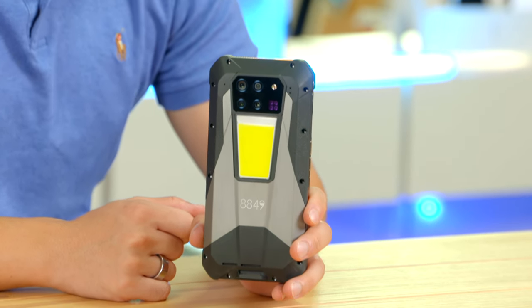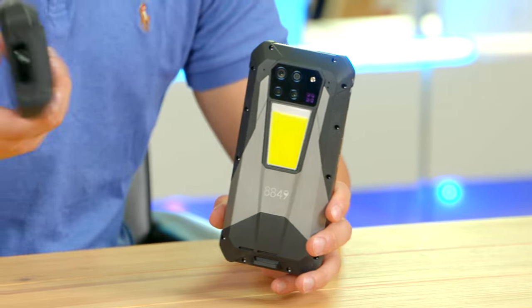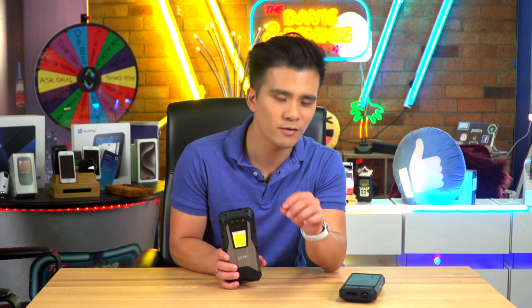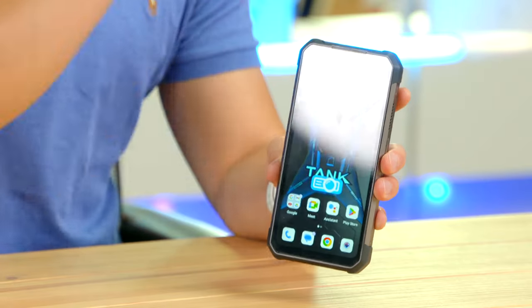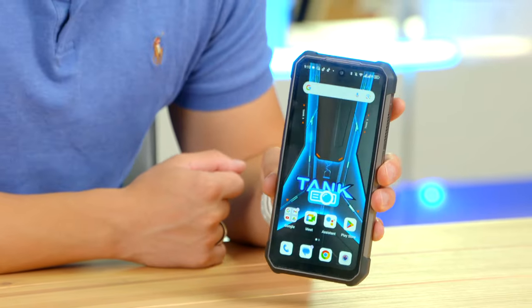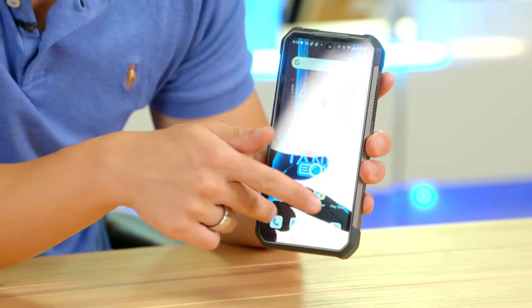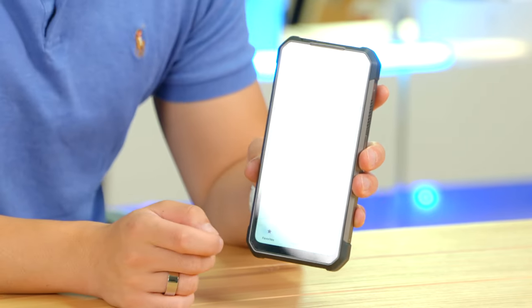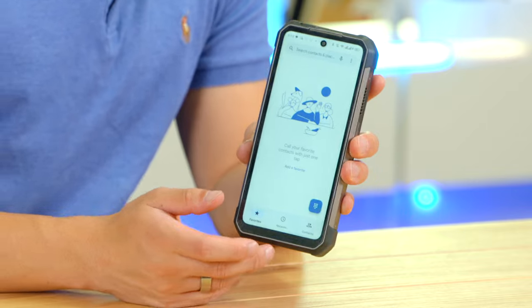So what is new with the Tank 3 Pro? It's based on the standard Tank 3, which means it's one of the highest-specified tough phones you can buy. On the front there is a 6.8-inch Full HD LCD display that refreshes at 120Hz, with a tiny hole-punch cutout at the top. While it's not the most gorgeous screen, it is serviceable and gets decently bright at around 700 nits, though it isn't outstanding.